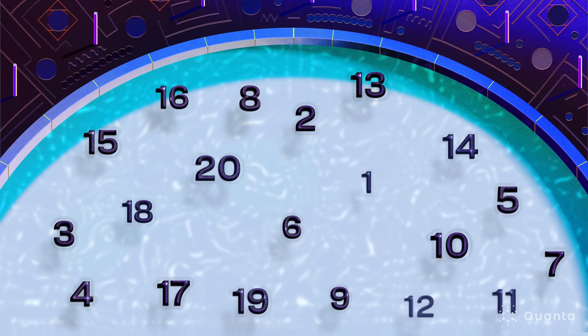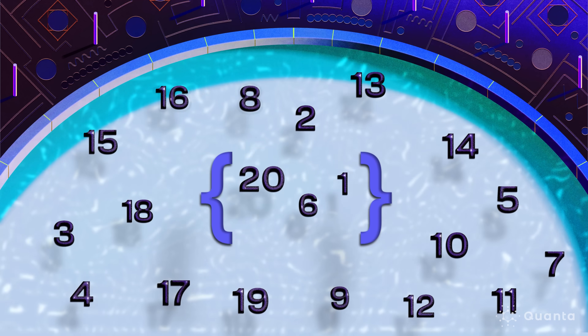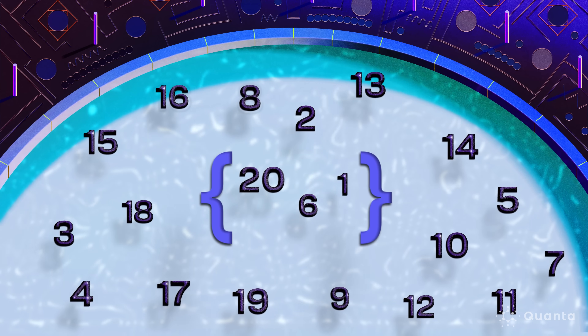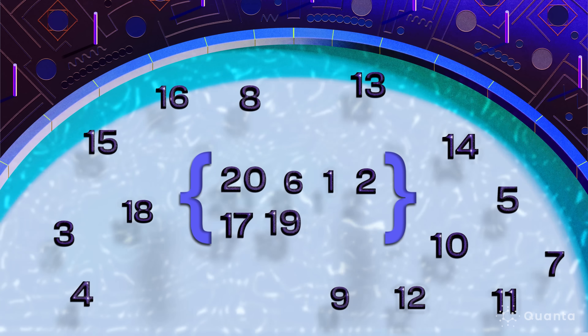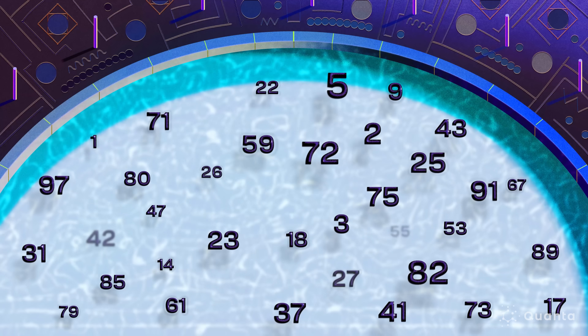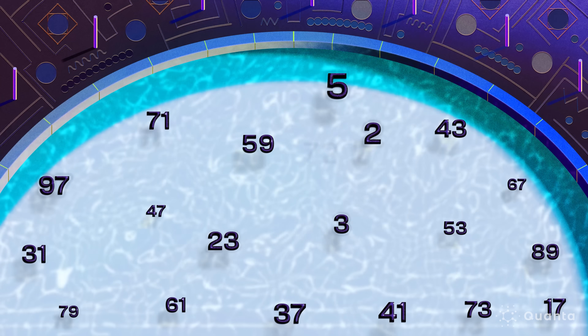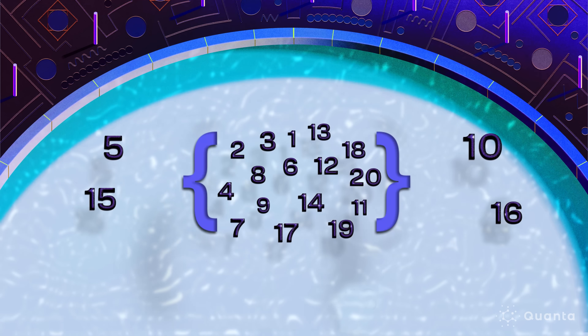But what happens with finite sets of numbers? Say you start with numbers 1 through 20. You build a set using some fraction of those numbers — called the density of the set. The question becomes: what's the highest density, or fraction of numbers, you can add to your set before you accidentally include an arithmetic progression? You can ask: at what densities do we still have these patterns? What is the best avoiding set? How dense a set can you take without creating, say, a five-term arithmetic progression?